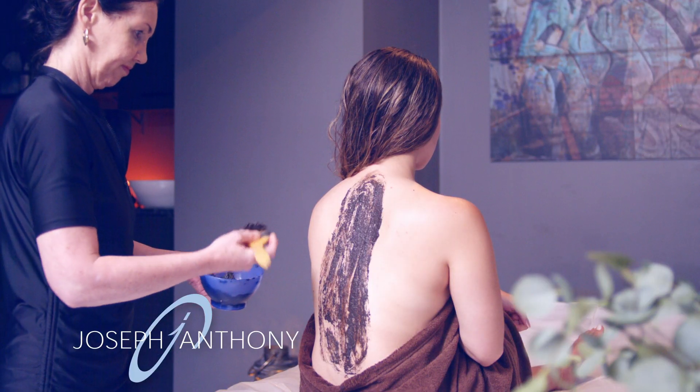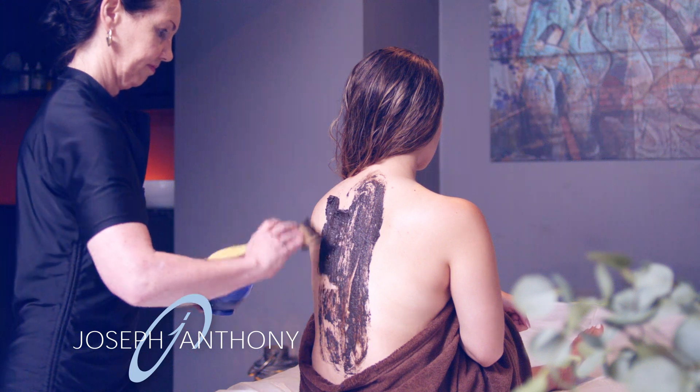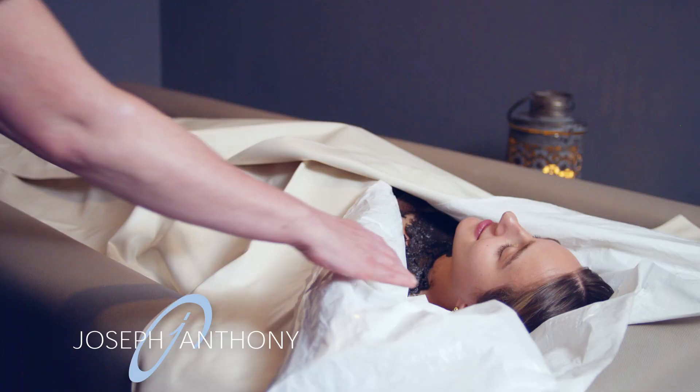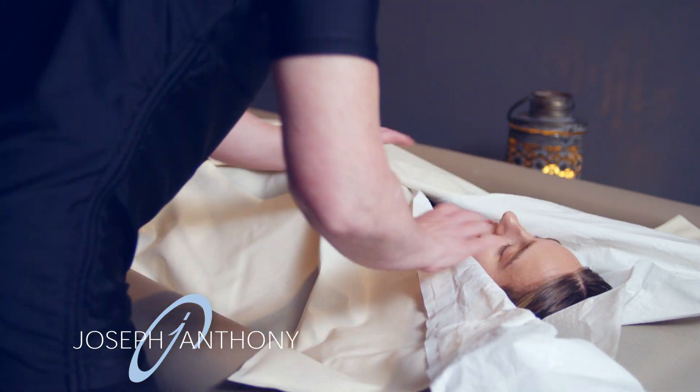Depending on your choice of treatment, a nourishing cream or detoxifying mud will then be applied by your therapist, followed by a sumptuous wrap in our SoftPak sheets.